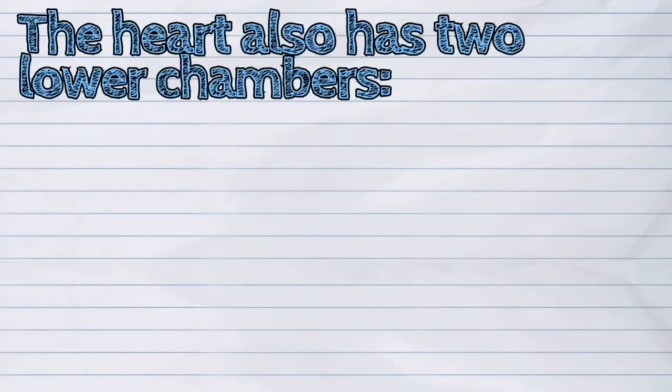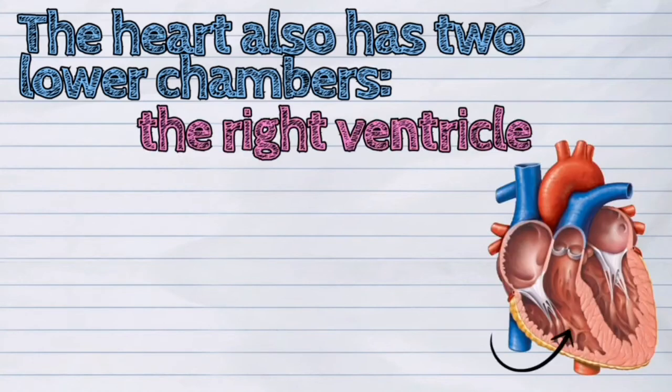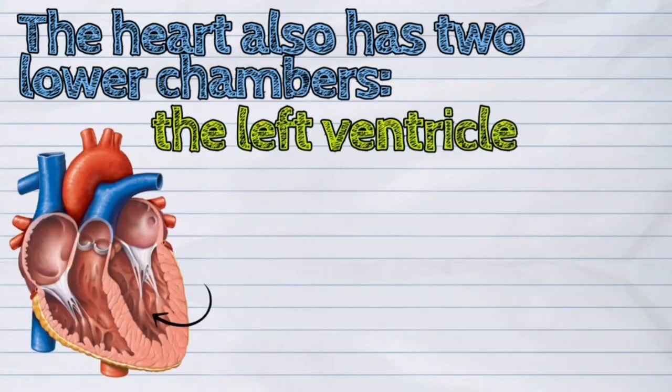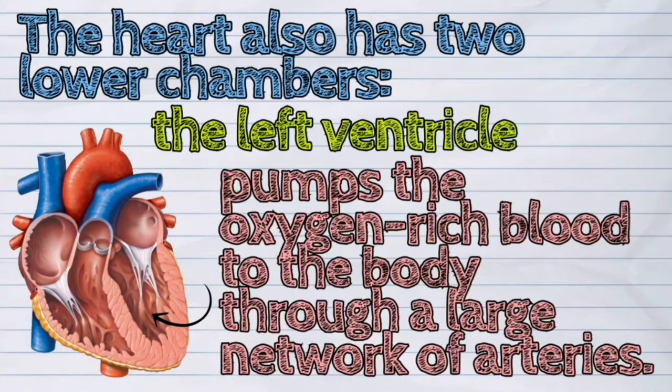The heart also has two lower chambers. The right ventricle is responsible for pumping oxygen-depleted blood to the lungs. And the left ventricle pumps the oxygen-rich blood to the body through a large network of arteries.